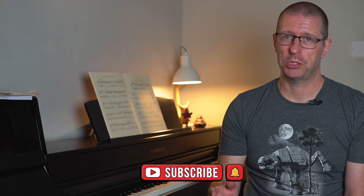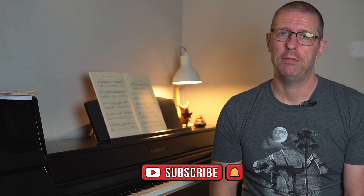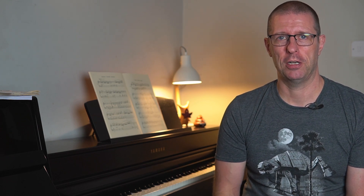If you found this video useful, hit the like button, and if you subscribe to the channel and click the notification bell, you'll get told about any future videos I release. If you've got any questions, fire them in the comments below. Thanks for watching, and I'll see you in another video.